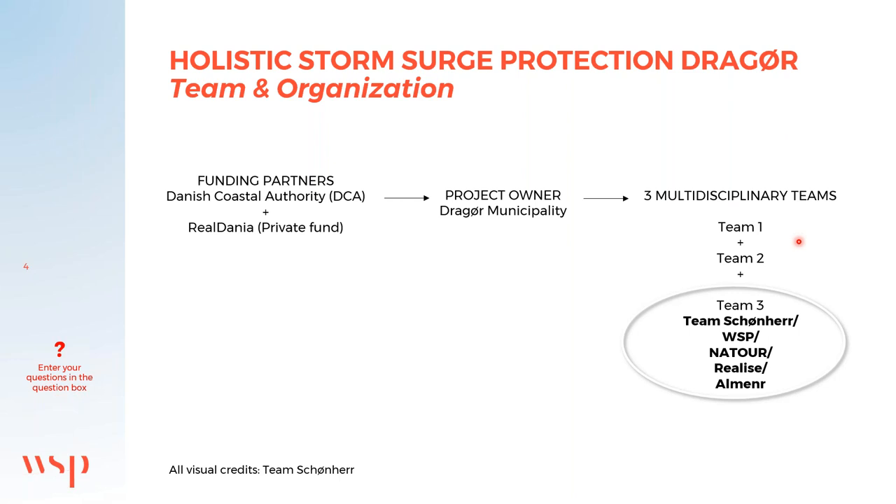WSP has the responsibility of designing the height and size of the technical solutions and also finding a way through the legal complexity caused by the protected nature and habitats in Drauø. All visuals in this presentation are credited to Team Schoenher.